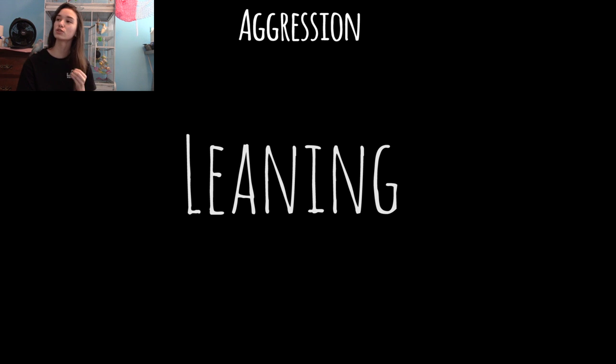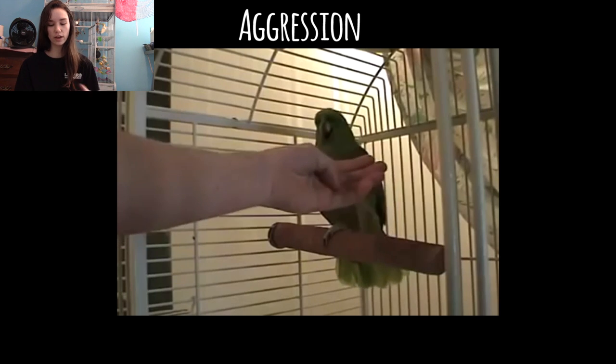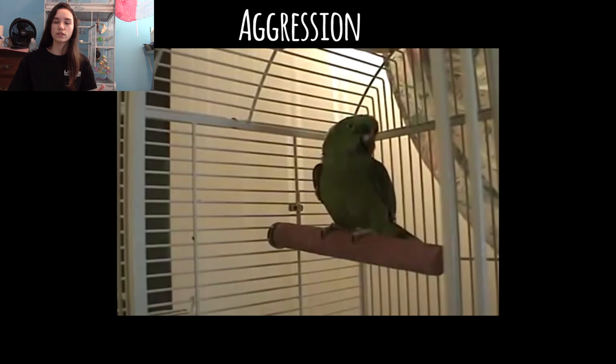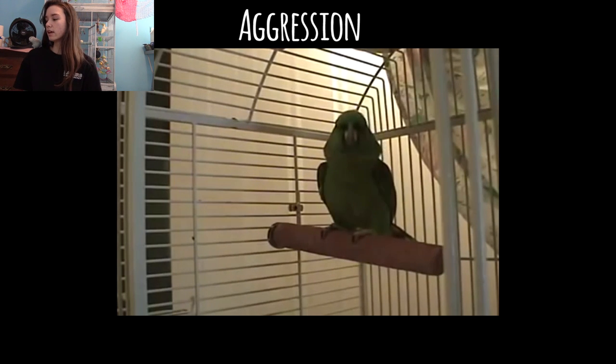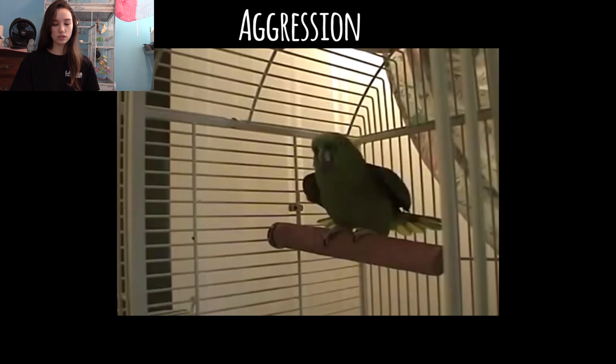The next one is leaning, and this video was one I struggled to watch because these people were intentionally having a competition to see who could get bitten by this bird the most. This bird is displaying so many signs of aggression. Right here you can see it doesn't want the hand — it's leaning away from the hand and then it goes in straight and bites them. The bird was very obviously saying no, go away — it's leaning as far away from the hand as it possibly can, telling them it doesn't want to be there. At that point they should have just left the bird alone.